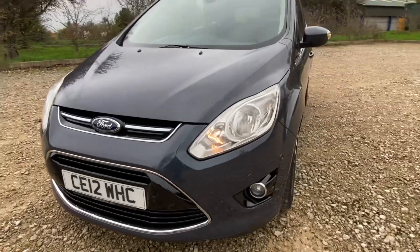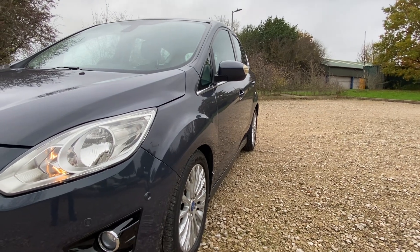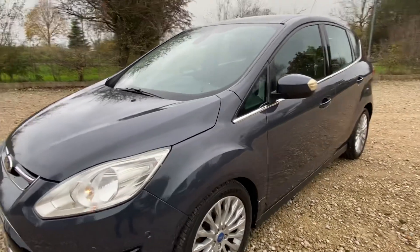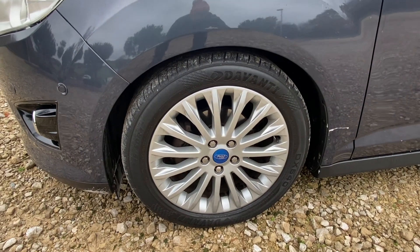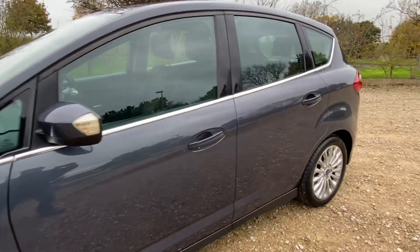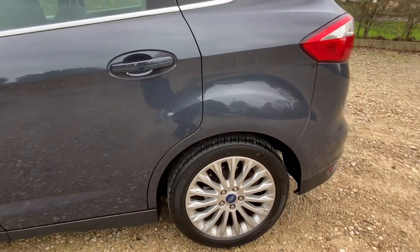Going down the driver's side — spot-on. Quick look down the side: no car park bangs, no trolley dents — stunning. Onto the front wing there and the alloy — again superb condition.